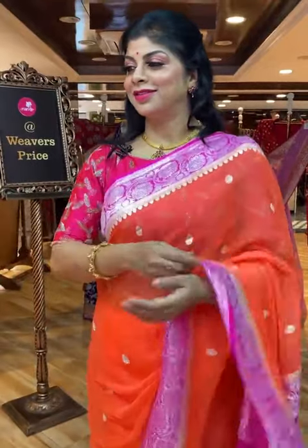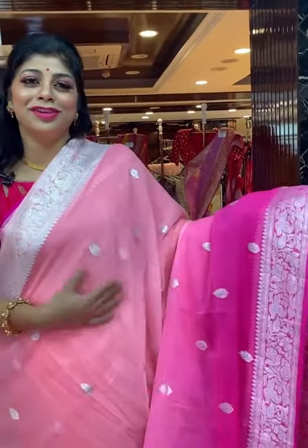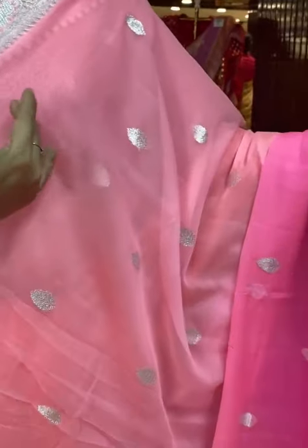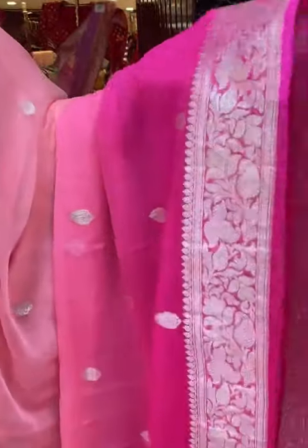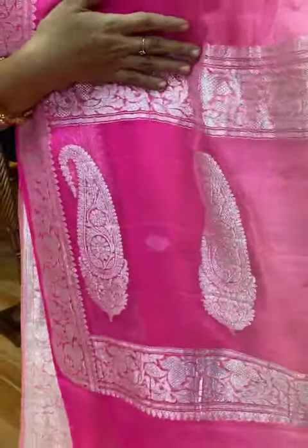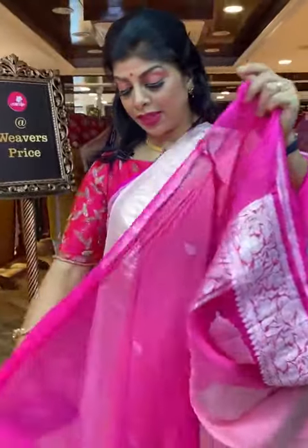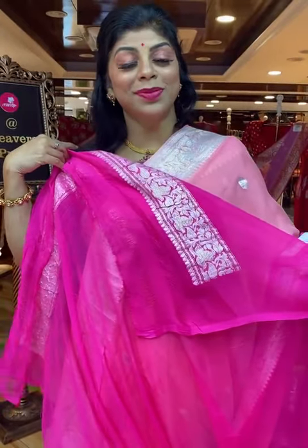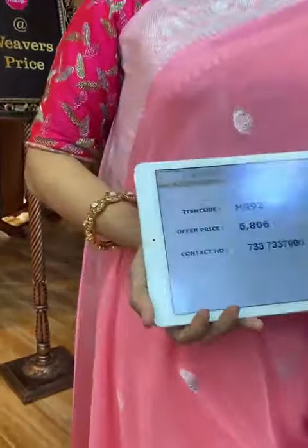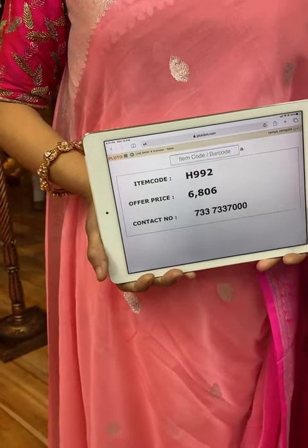Beautiful next shade — very amazing, chala beautiful. Chiffon georgette, three-way colour: half and half peach, light peach and bubblegum pink. Borders: florals with paisleys and leaves. Pallu: half and half florals and paisley border along with huge paisley booties in the middle. Blouse is contrast pink colour with border. Saree pricing and details: 6,806. Take a screenshot and send us on 733-733-7000.